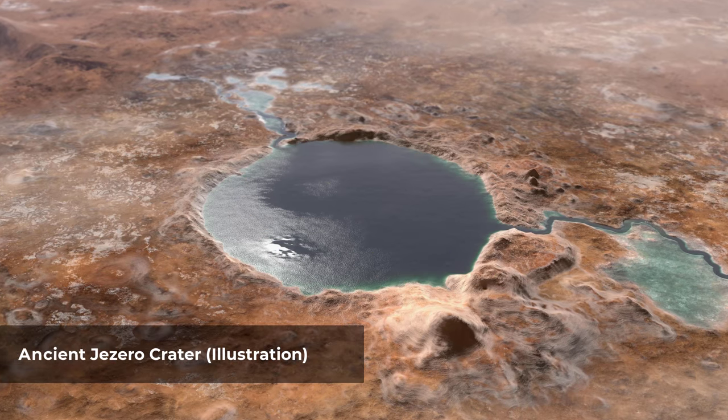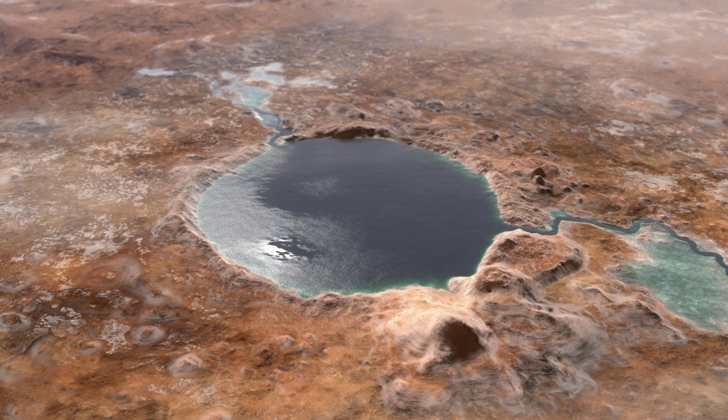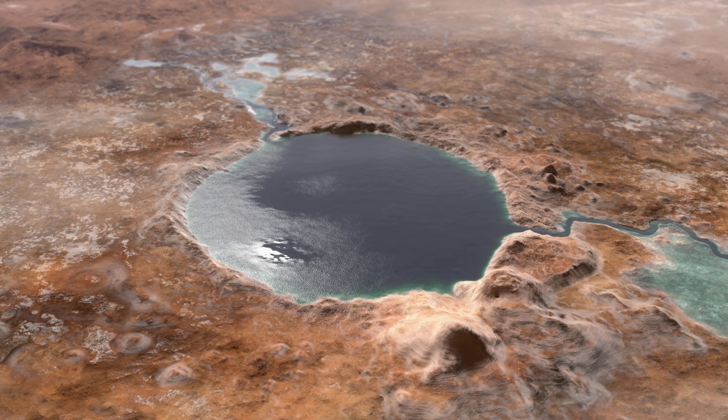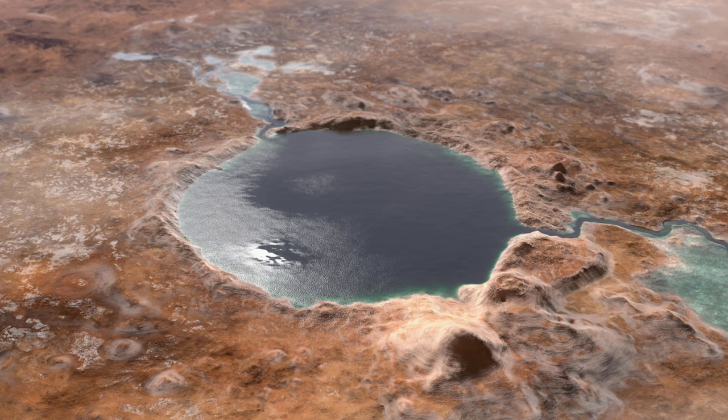This illustration shows Jezero Crater, the landing site of the Mars 2020 Perseverance rover, as it may have looked billions of years ago on Mars when it was a lake. An inlet and outlet are also visible on either side of the lake.